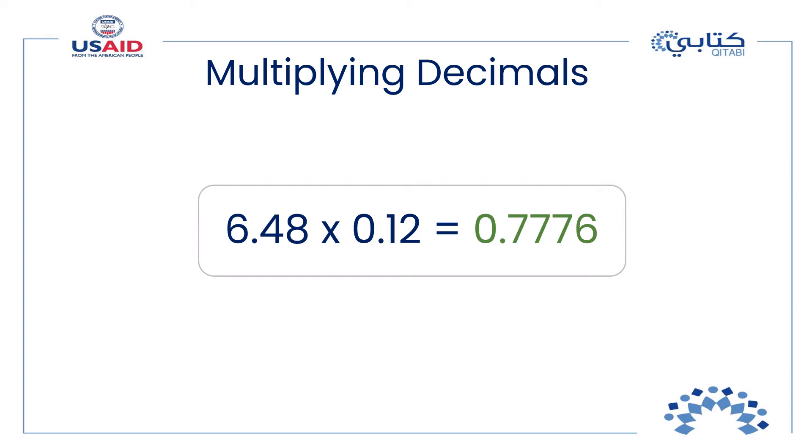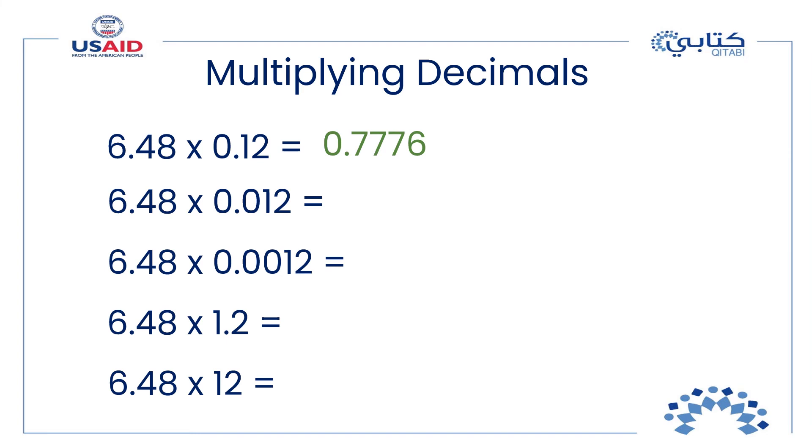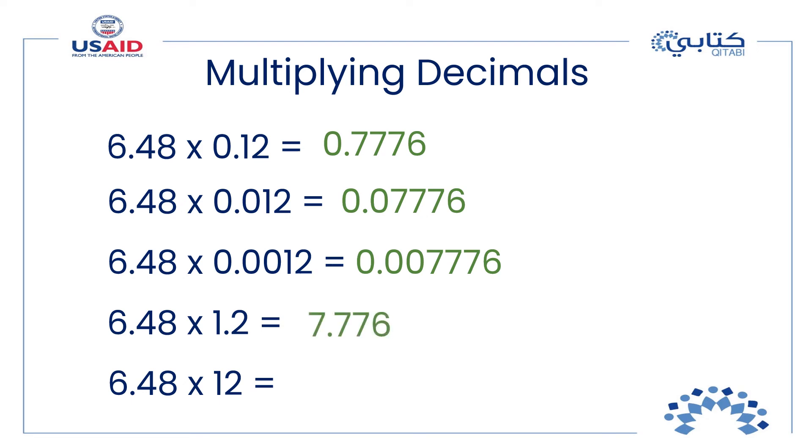What if we change the place of the decimal point in the factors? We will get the same digits in the product but the decimal point location will change. Completing these multiplication problems, we always get the digits 7776, but the location of the decimal point changes: the second product has five decimal places, the third has six, the fourth has three, and the fifth has two.